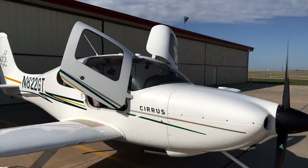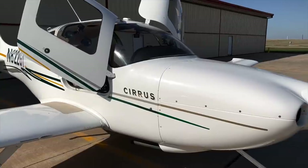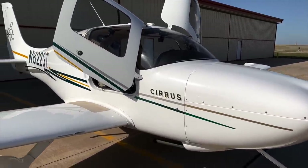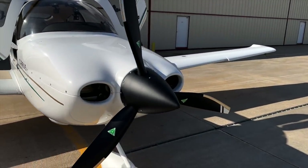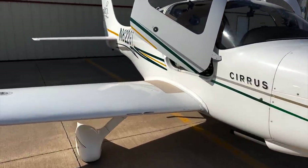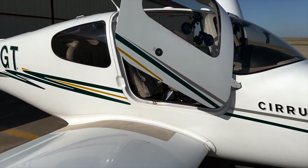This is a 2006 SR20, generation two with the Avidyne avionics system. Not the earliest which had steam gauges, not the latest with the Garmin Perspective system, so somewhere in between. This one has a three-blade prop. It's got a 200 horsepower engine, not exactly spoiled with horsepower, so climb rate isn't all that great and your useful load isn't all that great, but hey, it gets me to Mason City.